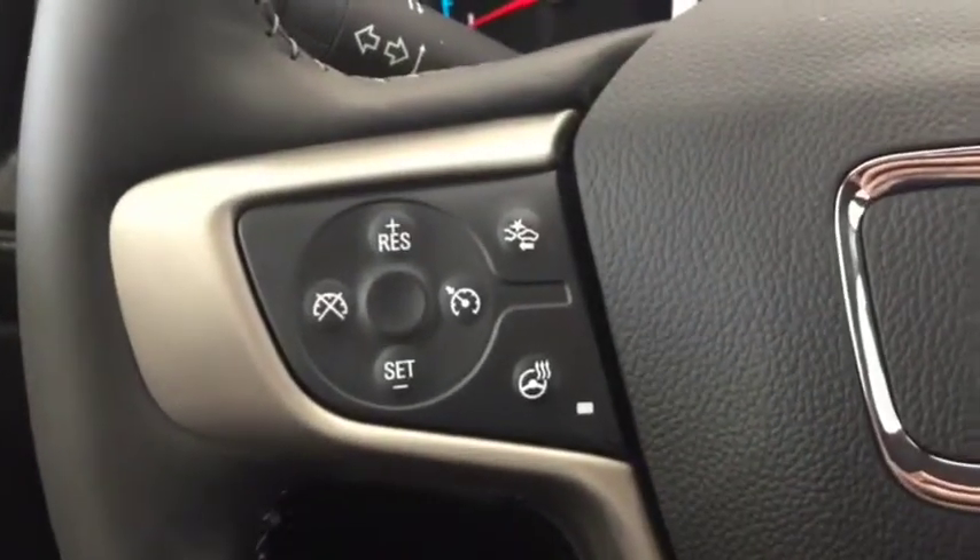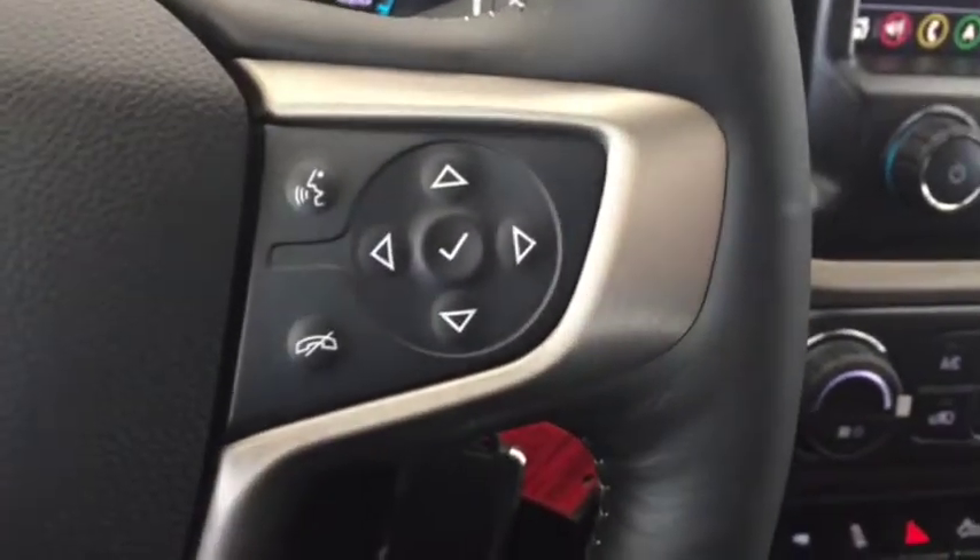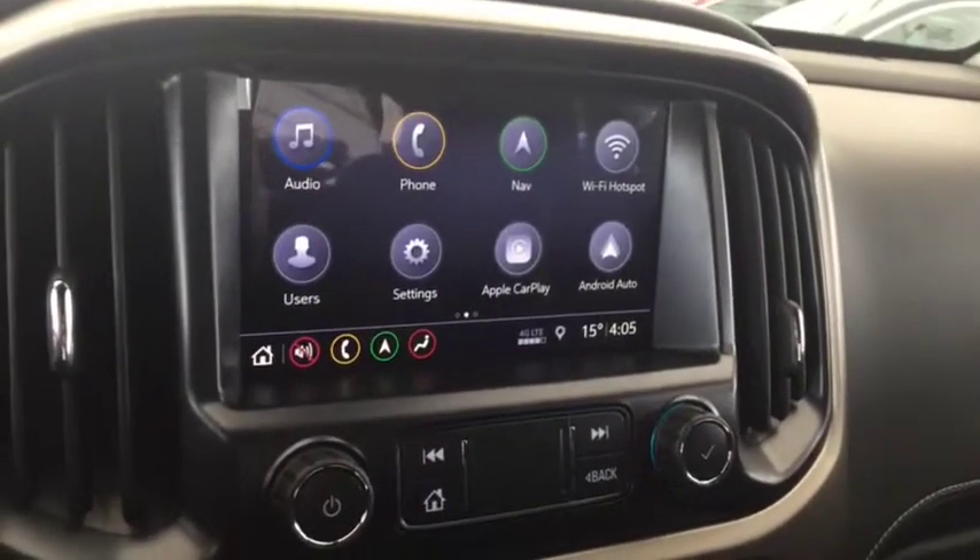On the steering wheel we have forward collision alert, cruise control, heated steering wheel, Bluetooth capability, media controls, and a screen display with navigation.